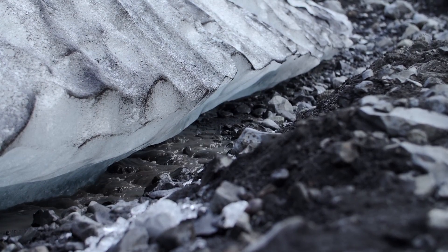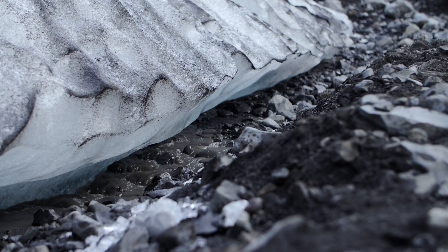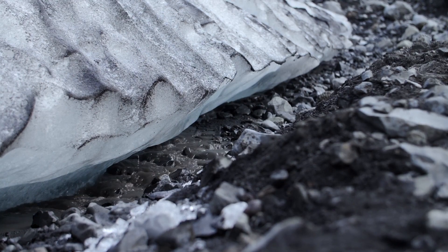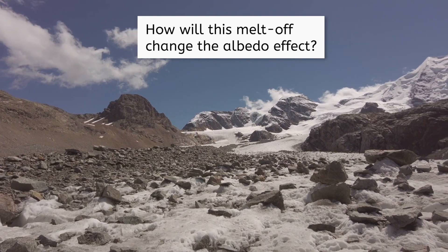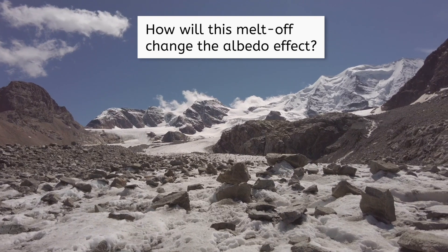Even if you don't live near the Arctic, you still rely on its snow cover to keep the Earth from overheating, because of its high albedo and ability to send much of the sun's heat right back to space. But as global temperatures have risen over the past few decades as a result of human-caused pollution, some of the Arctic snow has begun to melt, exposing the darker rocky ground beneath it. How would this melt-off change the albedo effect? Pause the video and make a prediction in your notes — you'll explore this trend more in your lesson activities.